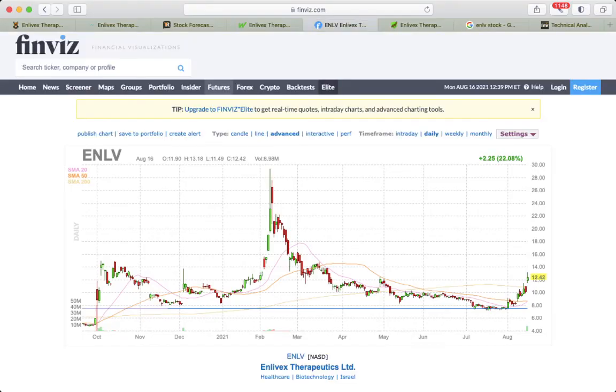On Finviz, the volatility is pretty high. Like many biotech companies, the stock had its peak in early and mid-February. The 52-week high and the highest point was $29.40.